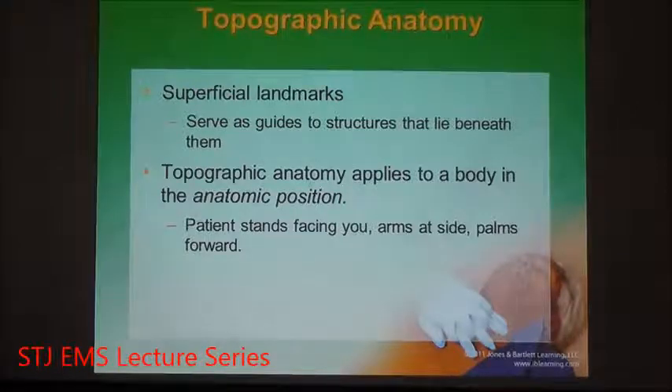Topographical anatomy puts the patient in what's known as the anatomical position. The anatomic position is the patient standing facing you, arms at the side, palms facing forward. The palms are the front of the hand; the back of the hand is on the other side.